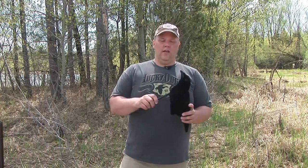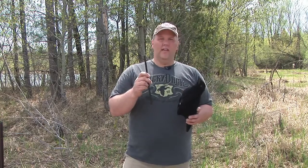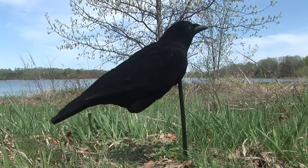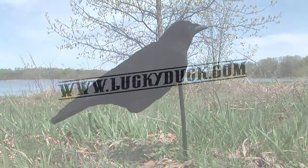Another thing about this decoy — the stake. It's a 12-inch stake, you can put it just about anywhere around your spread, and when you're done hunting, it stores right inside the decoy. You're not going to lose the stake in between hunts. It's the call-in crow decoy from Lucky Duck.